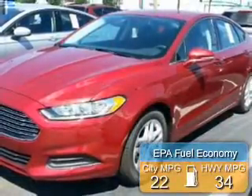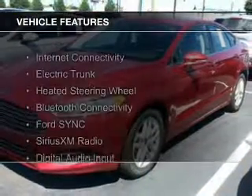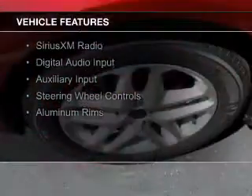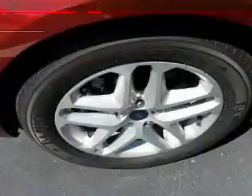Great fuel efficiency saves you money by requiring fewer trips to the gas station. The features include internet connectivity, electric trunk, heated steering wheel, Bluetooth connectivity, Ford Sync voice activation, and Sirius XM satellite radio.